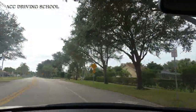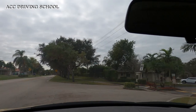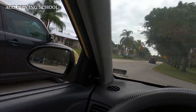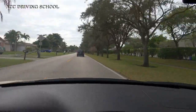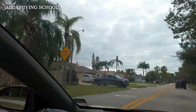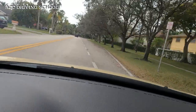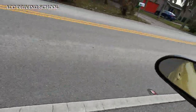Coming up here again — always go into the lane at the beginning of the lane. This is an entrance to a neighborhood. See the separated lines, the divided lines here? You go in here, not here where the lines are solid — you definitely don't go in here. I mean, people do it all the time, but you're not really supposed to.